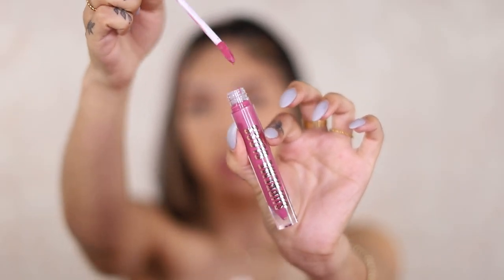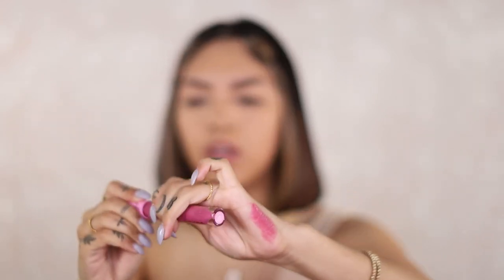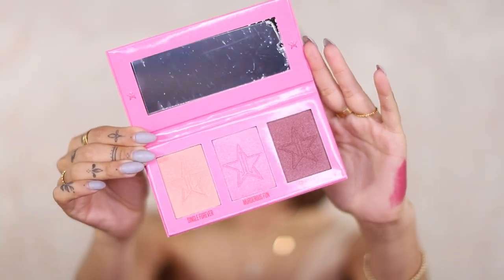I could cry. I have a supreme gloss, which I don't think I've ever tried — this is in the shade 'please forgive me,' but that's supreme. I like the formula, don't love the color. And then we have the heartbreaker skin frost palette — I don't have this either, this is cute, I'm actually really excited about this. And then we have a lip scrub in rainbow sherbet. And then we have the yellow liquid concealer corrector.